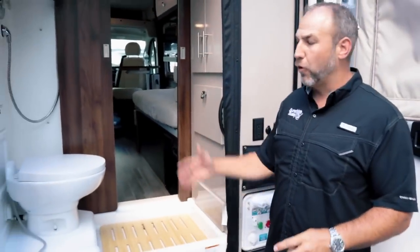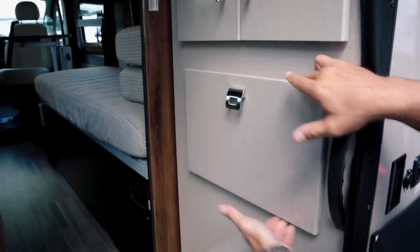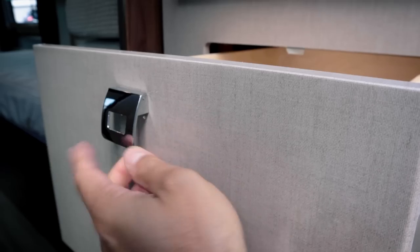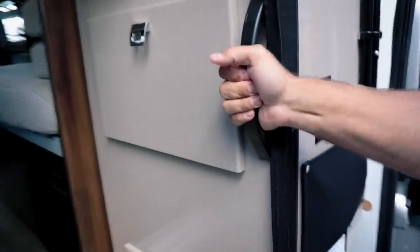Inside you've got teak flooring, nice cabinets, a shower curtain, a big wardrobe, and a grab handle. Something pretty new for 2022 — the cabinet latches now have a positive-lock mechanism: you lightly pull them and they open. There's also a nice handle here to help you get in.